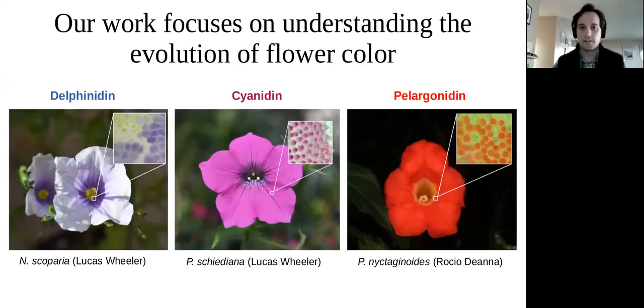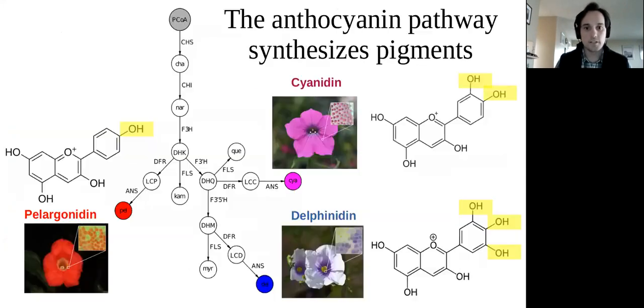Our work in the Smith lab focuses on understanding the evolution of flower color. Here I'm showing three different species of flowering plants from the petunia clade of Solanaceae, each highlighted with a different pigment giving rise to color. On the left is delphinidin, which tends to be bluish; in the middle is cyanidin, a sort of magenta; and on the right is pelargonidin, which tends to be red or red-orange. The insets show these pigments concentrated in the petal cells.